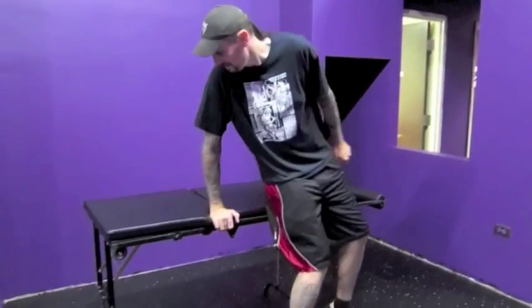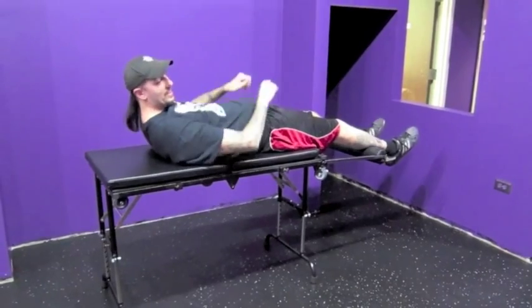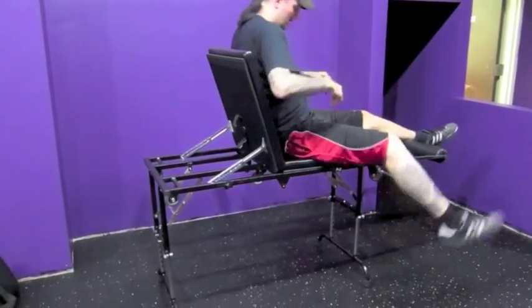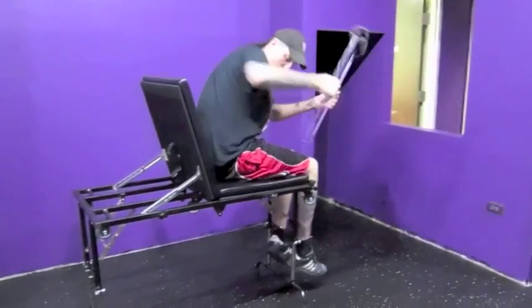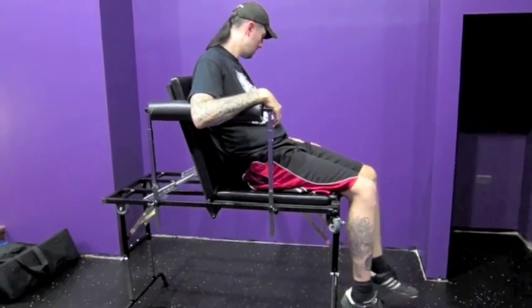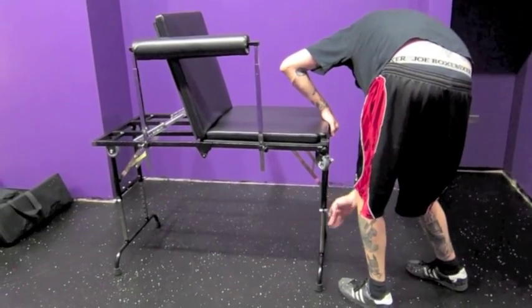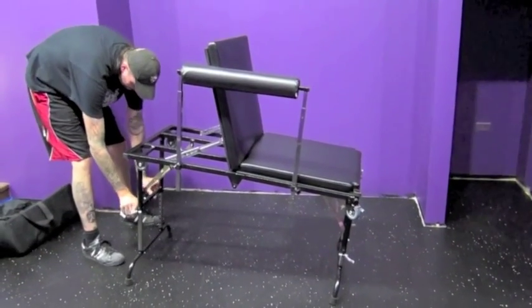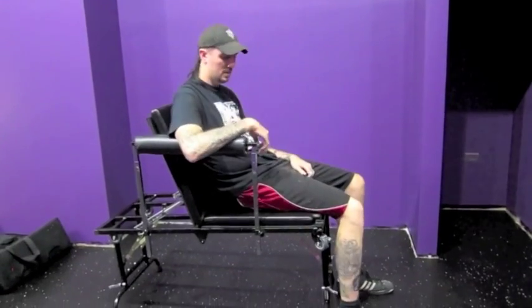I'm about seven feet tall and weigh about 250 pounds — let's see if it works. It works! Jump on it. Bam, it's pretty solid. These feet also adjust, so we can accommodate shorter people too.